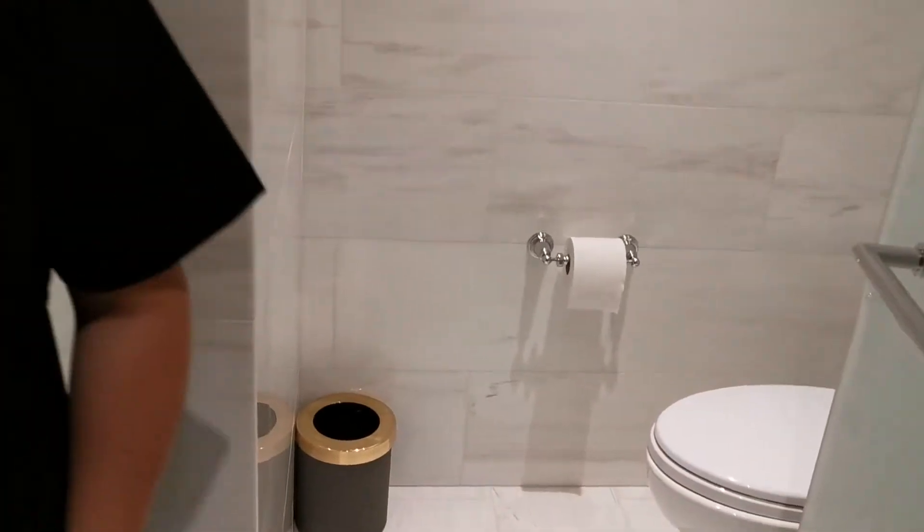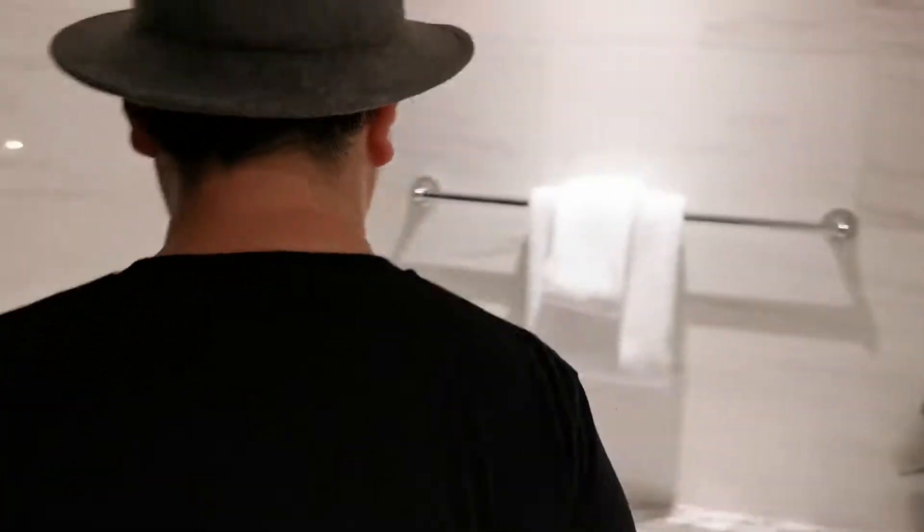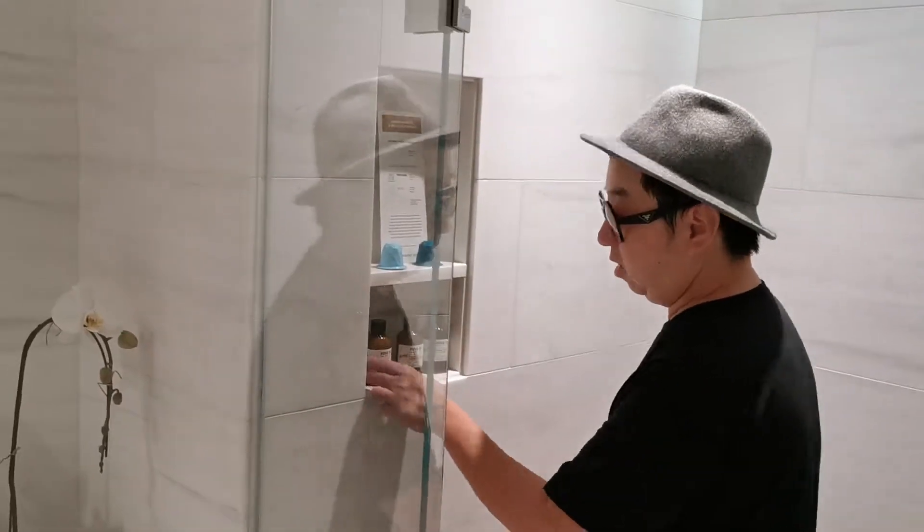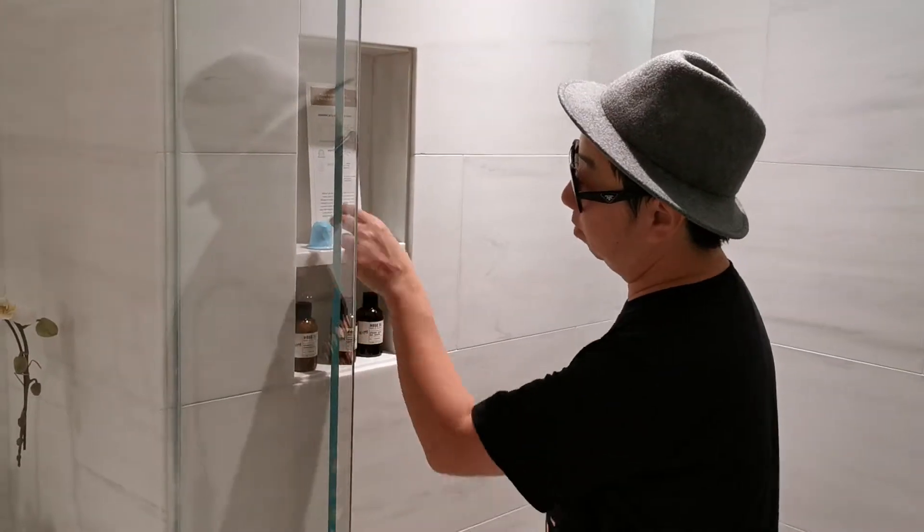Check out this space — it's nice black on white with a bathrobe, and my favorite: they have slippers for you. And there's a safe to put all your valuables in. It's beautiful and nicely coordinated.